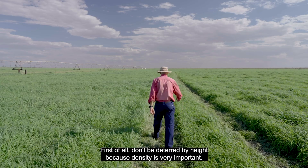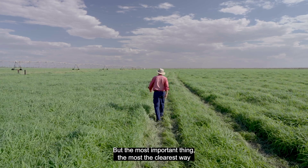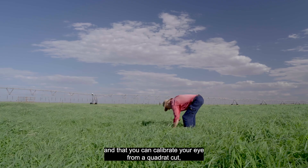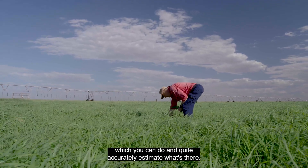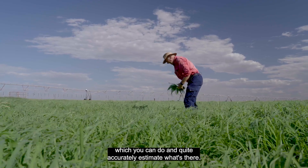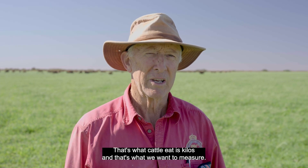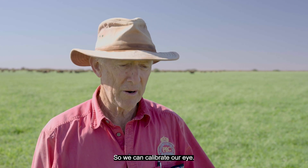Don't be deterred by height, because density is very important. But the clearest way we find is to have a calibrated eye, and you can calibrate your eye from a quadrat cut, which you can do to quite accurately estimate what's there. It's not hard to get a good ballpark figure of kilos a hectare of dry matter. That's what cattle eat — kilos — and that's what we want to measure, so we can calibrate our eye.